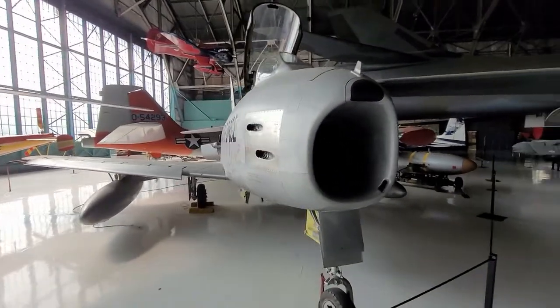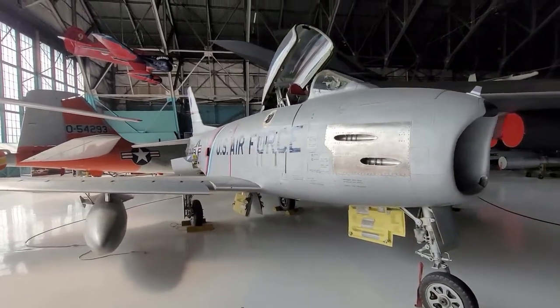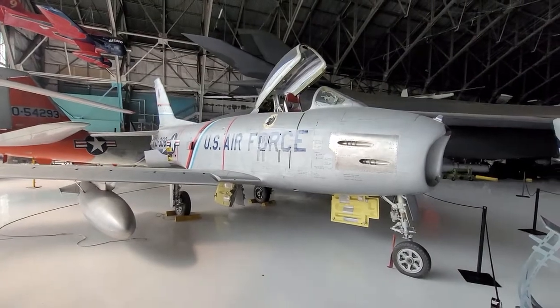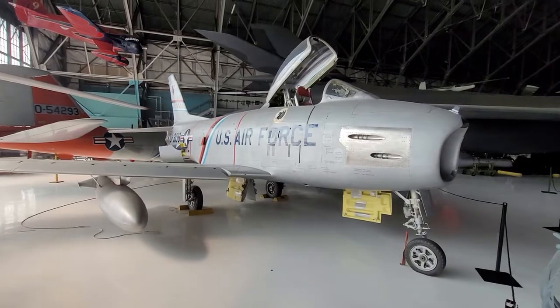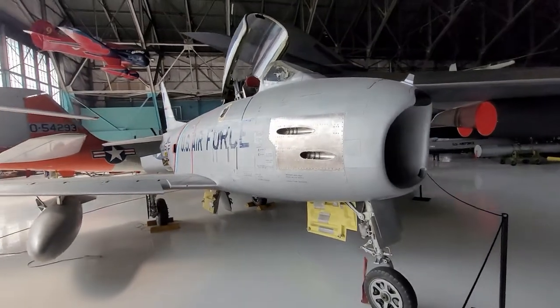I just want to show everyone a live and in-person F-86 Sabre here. Compared to a lot of more modern jets, this one was quite small. You can see the swept wings there, the four cannons — two on the left and then two on the right.